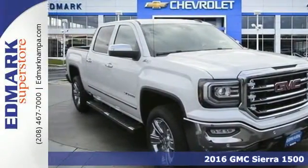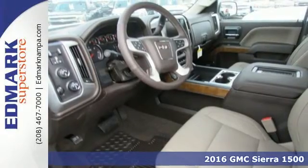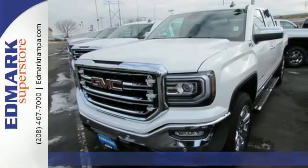Here's a 2016 GMC Sierra 1500, the ideal truck for a visionary. The body takes the brunt of rugged terrain, while giving you essential comfort with premium touches.